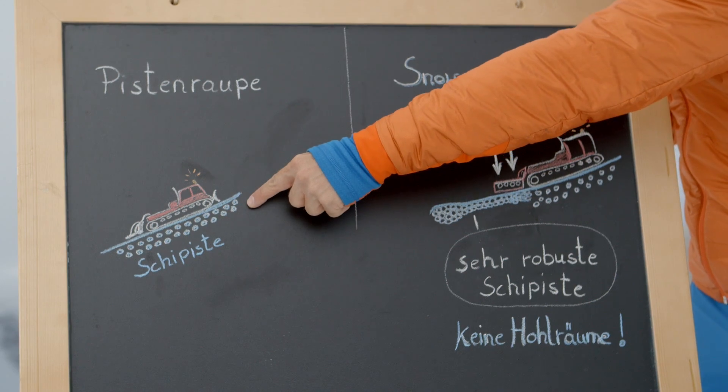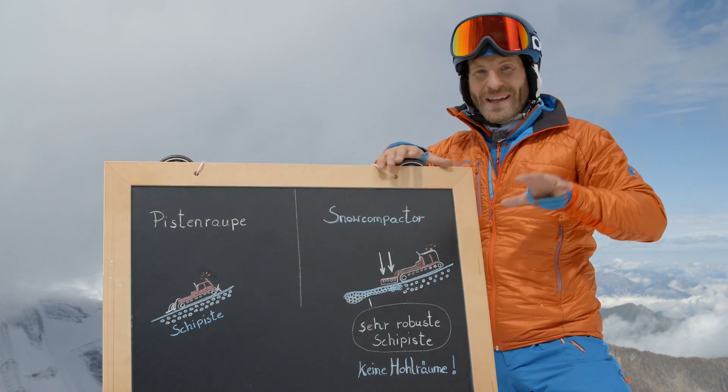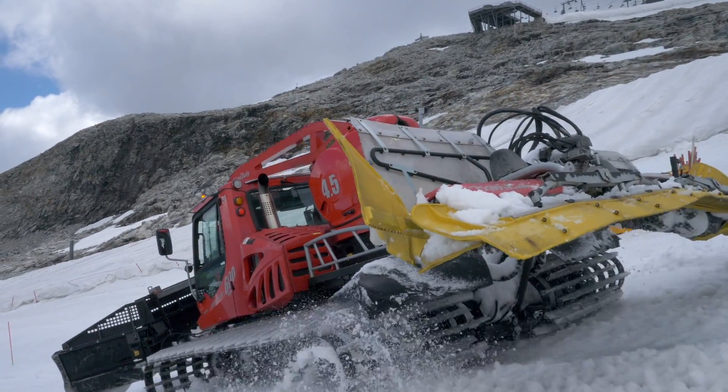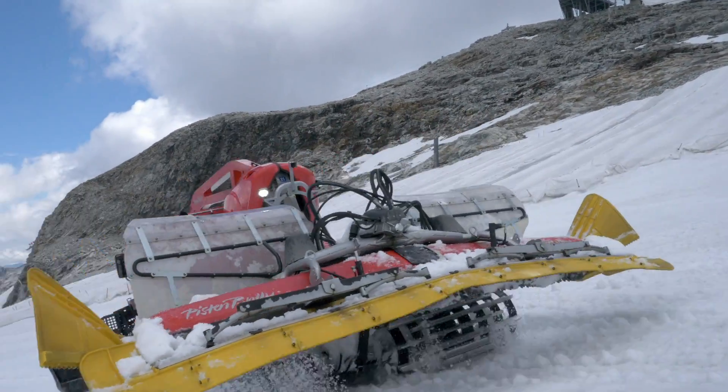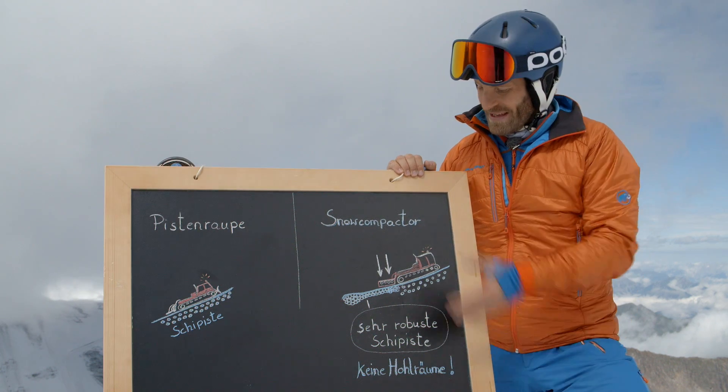The snowcat has two big rollers, one on the left side and one on the right, and therefore presses downward by weight of mass. In the middle though, it leaves a trace resulting in the slope not being perfectly even. And this is where the snow compactor comes into play.